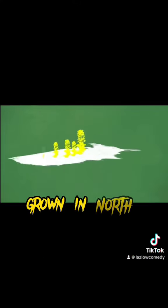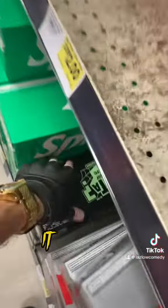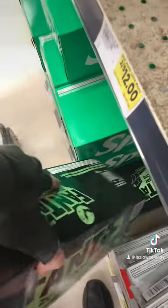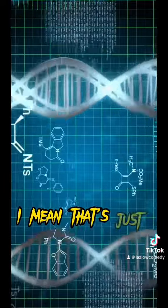Most canola grown in North America is genetically engineered — it's a zero. Red food dye has the ability to damage your DNA. I mean, that's just mind-blowing.